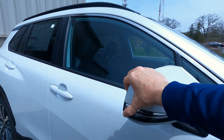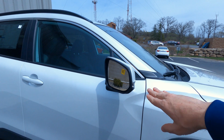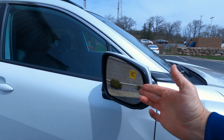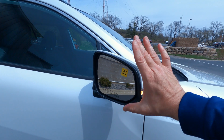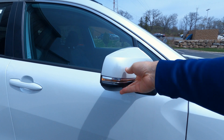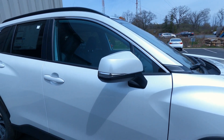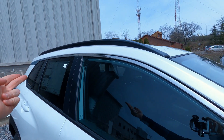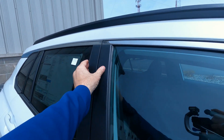The mirrors also break away, so if somebody clips them with a shopping cart or a bicycle, it minimizes damage. Blind spot monitoring — they're heated, they're power, and they're a nice big mirror. So when you're looking out the window, not much of a blind spot, but we do have blind spot monitoring. Chrome trim up over the windows with matte black trim.